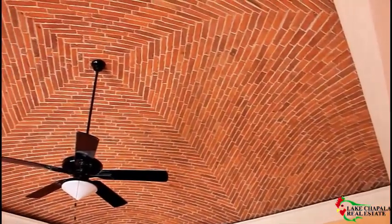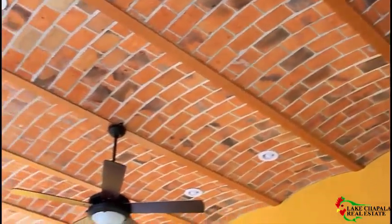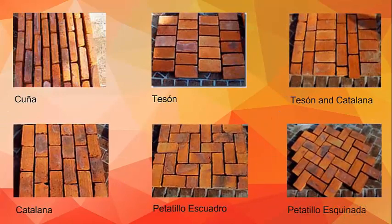Many ceilings here are completed with Boveda, arch or vault construction. Boveda construction is a series of bricks placed between adjacent beams in a concave, arched configuration. The depth and width of the arch and the design in which the bricks are placed can vary. The bricks are frequently laid with the wide face of the brick exposed to the room below.